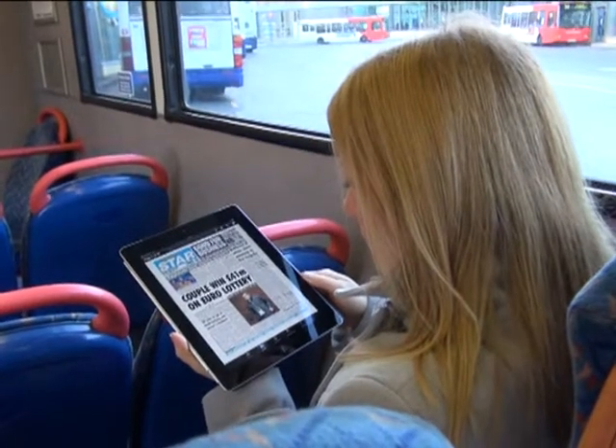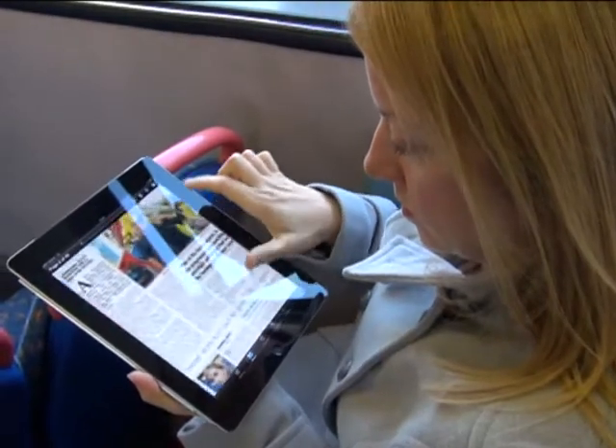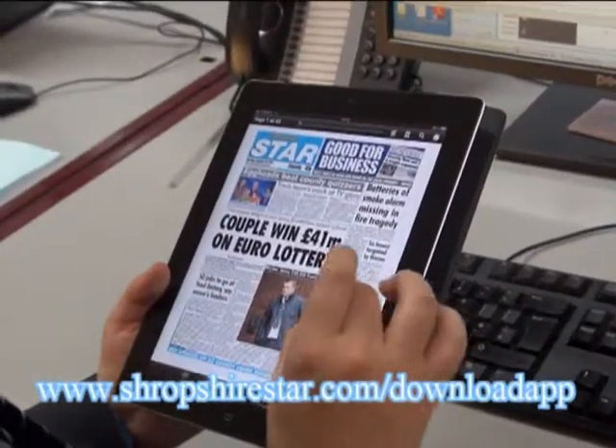The first week of downloads is free, giving you a chance to sample the traditional page turning experience but on a digital screen. So to find out more, go to www.shropshirestar.com/download-app.